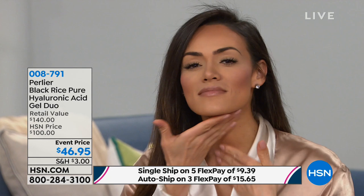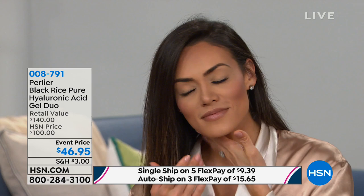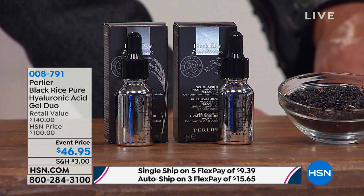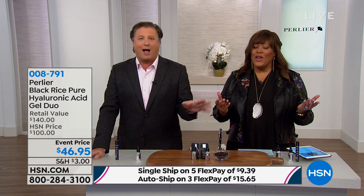What HSN does is pure insanity. The flex pay is $9.39 — you're getting $140 worth of product to try for 30 days for $9. If you're new to HSN, that's the beauty of shopping here: five flexible payments. You can find Perlier elsewhere, but you cannot get these five flexible payments or this deal anywhere else.